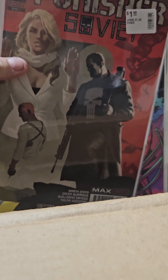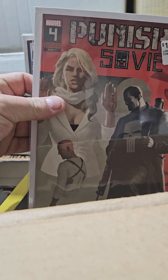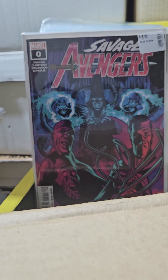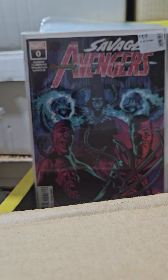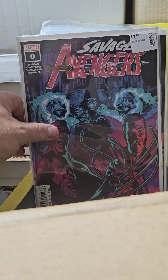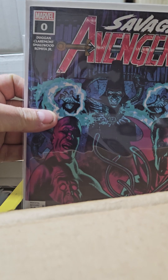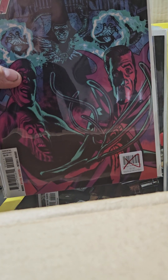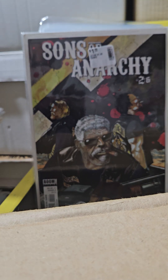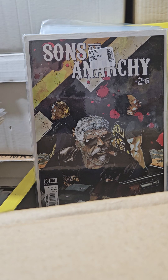This is Punisher: Soviet number 4 — it's the only Soviet I have for Punisher, but there are like six issues in the series and I'm trying to complete them all, because I'm the Comic Book Completer. This comic came out in 2020 and was hard to get. This one is very hard to get — it's Savage Avengers number zero. Most people don't know volume 1 started with number zero. Now it's all completed — volume 1 and volume 2.